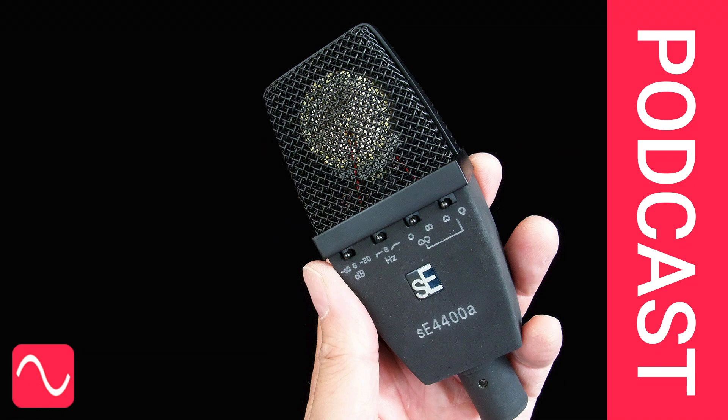Simply compare the sound coming from the loudspeaker — blindfold — with the real live sound of your voice artist. If you can't tell the difference, then the microphone is as perfect as it needs to be.